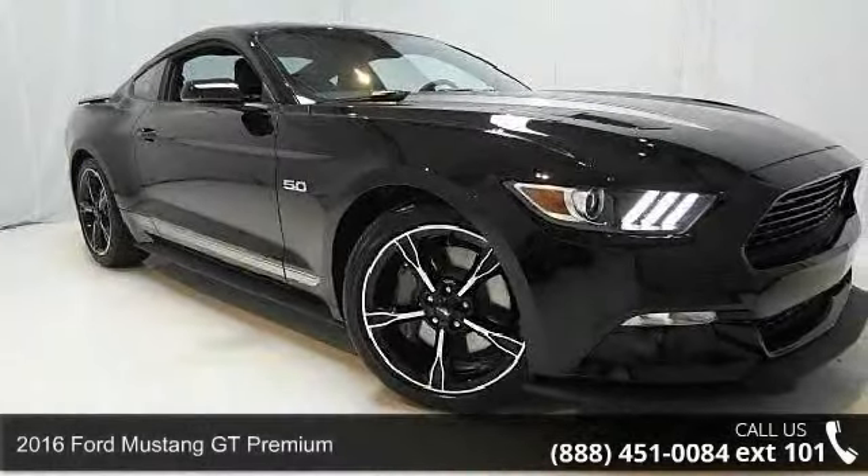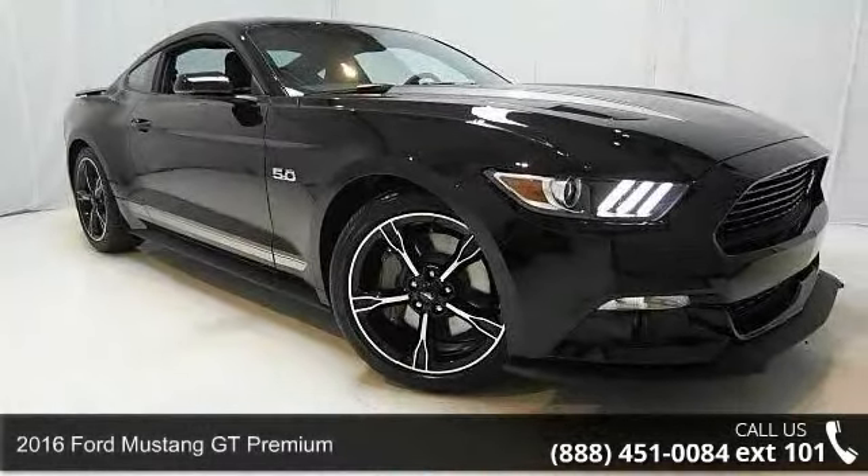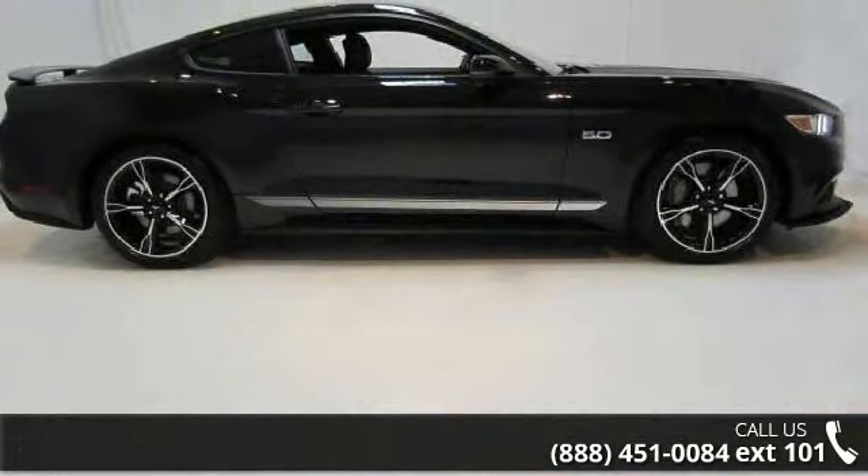Arrive in style with this 2016 Ford Mustang. If you are looking for an automobile with great features, look no further.